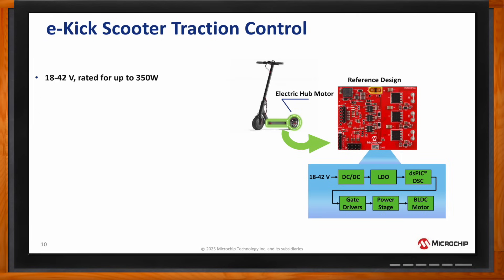This is a compact design running field-oriented control. It features sensored and sensorless motor control, which provides an opportunity for cost savings, allowing the analog peripherals of the digital signal controller to measure the back EMF of the motor to determine the position.